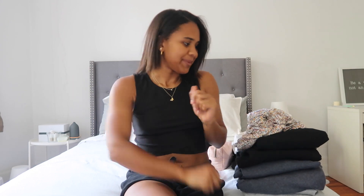Hey guys, welcome back to my channel. If you guys are new here, my name is Shdae, and today I'm going to be doing another mini Ardenne haul. I'm going to make sure to link everything down below, as well as my discount code, and let's just get right into it.